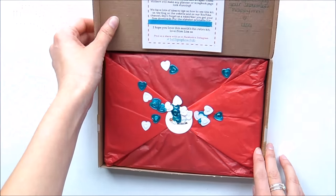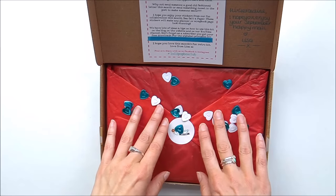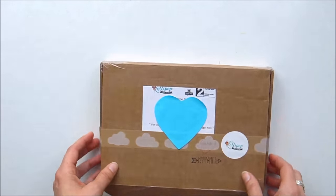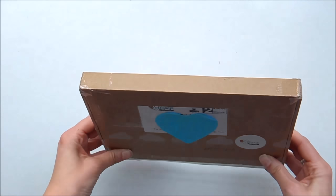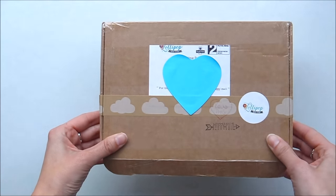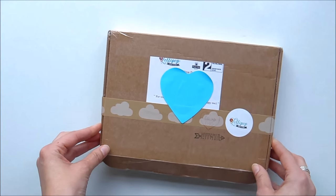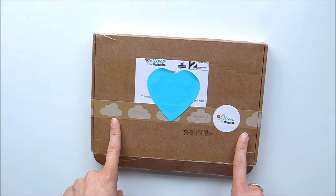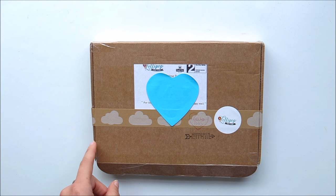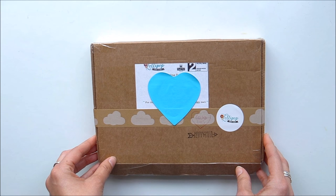This is what it looks like inside — always beautifully packaged, I absolutely love it. It's really like a gift to yourself every month. Before I unbox it, I just want to show those who haven't seen these before: they are postbox friendly, so you don't have to wait in for it — this will fit through your door.